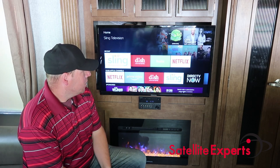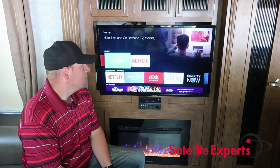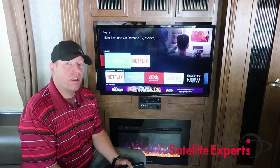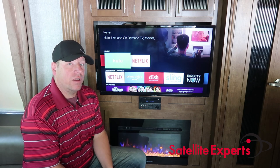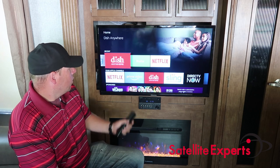Obviously Netflix and Hulu are on-demand services, and I think a lot of people are already familiar with those, so I'm not really going to get into them — but we do use them on ours.